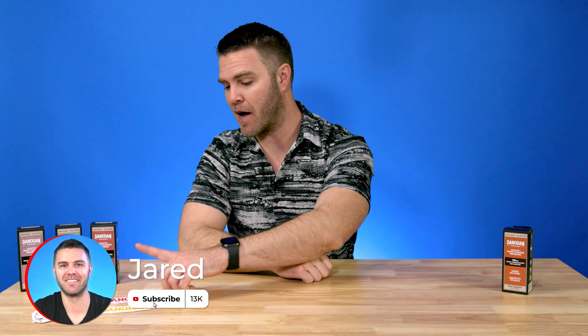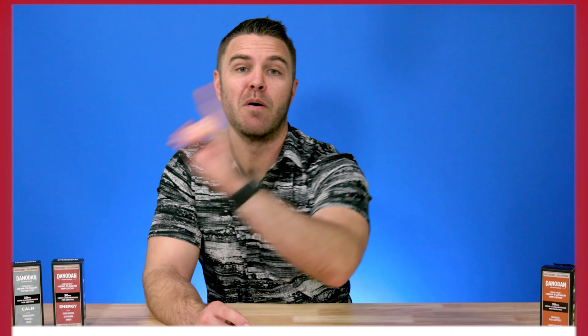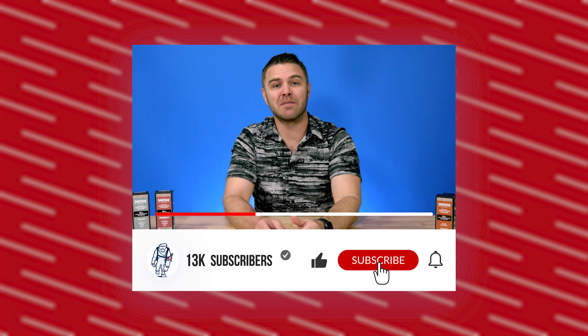Hi, I'm Jared. Today we're going to be talking about DanoDan and how they have created a powerful formula to support your active lifestyle and help you bounce back. But before we get to the details, don't forget to like, subscribe, and leave a comment if you have any questions.